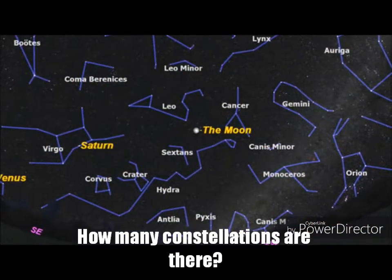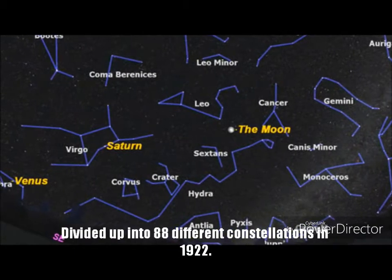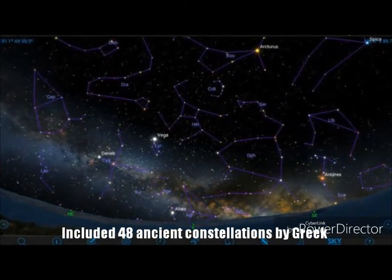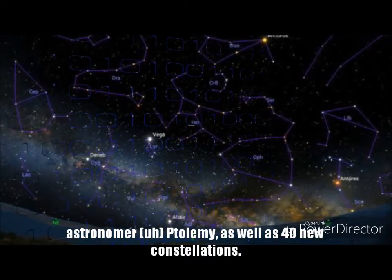How many constellations are there? The sky was divided up into 88 different constellations in 1922. This included 48 ancient constellations listed by the Greek astronomer Ptolemy, as well as 40 new constellations.